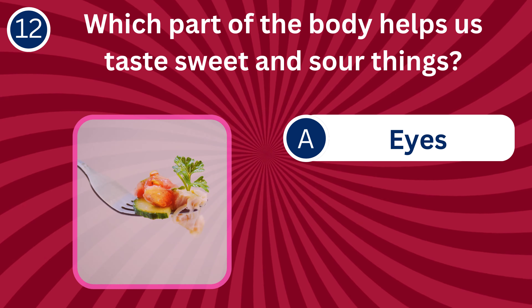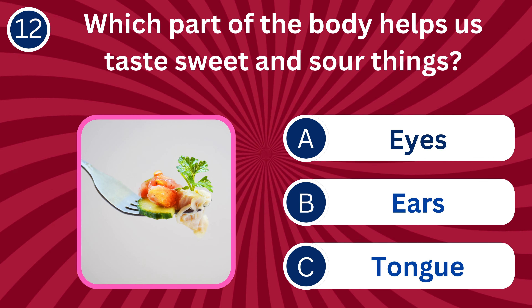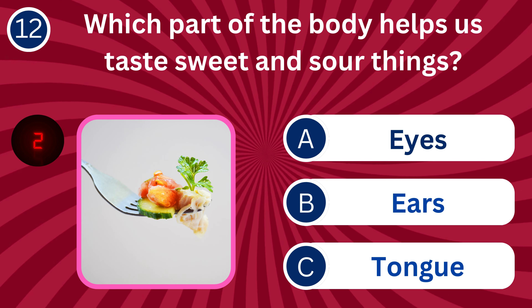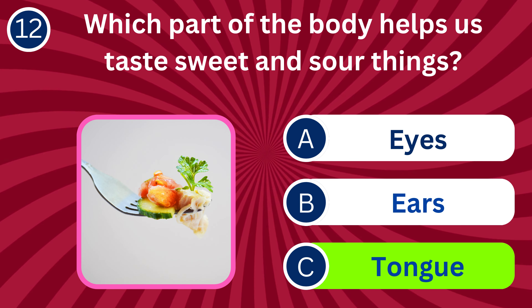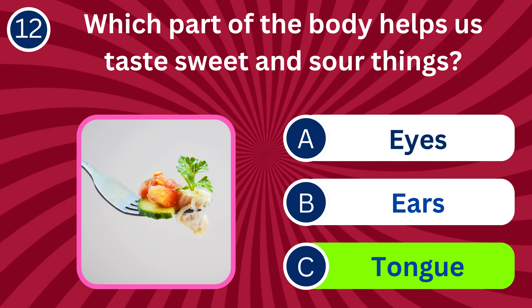Question number 12: Which part of the body helps us taste sweet and sour things? A. Eyes, B. Ears, C. Tongue. The correct answer is C. Tongue. The tongue has taste receptors that help us distinguish between sweet and sour tastes.